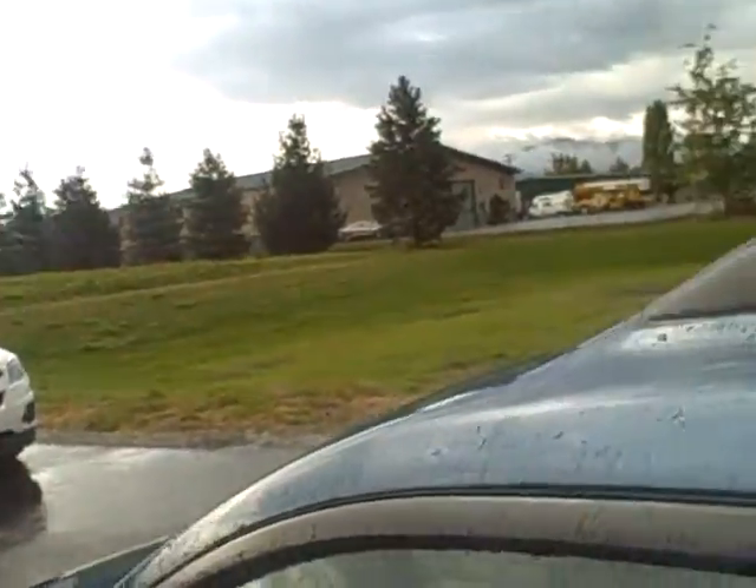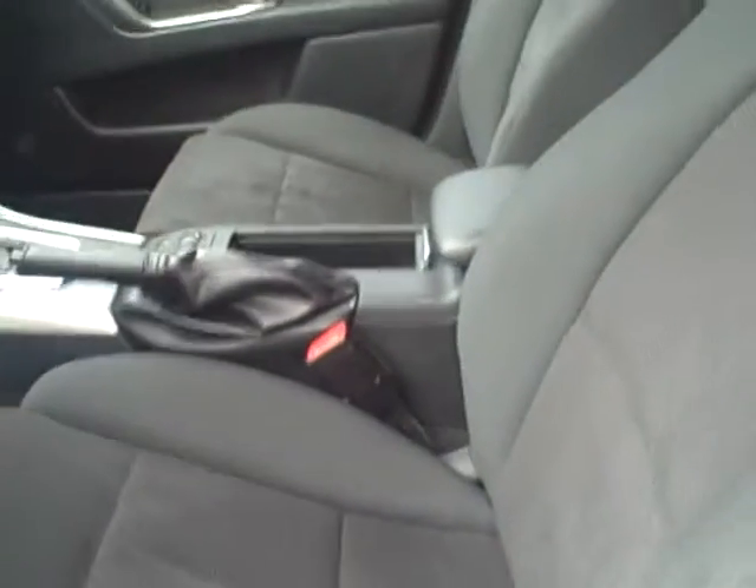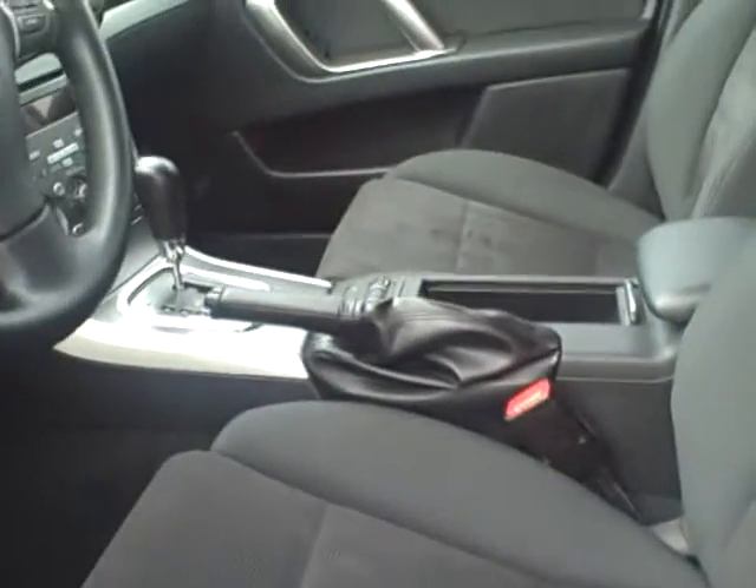Power windows, locks, and mirrors. It has the premium sound system. Charcoal cloth premium seating — power on the driver's side, and both seats are heated.